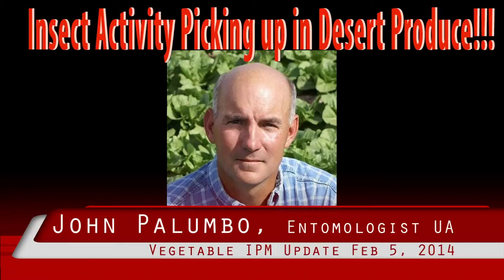Corn earworm. We're beginning to catch corn earworm moths in pheromone traps throughout the area. This is significant since we had not previously caught any earworm since early November. Trap catches have been high in the Gila Valley over the past two weeks. Please check our area trapping network.